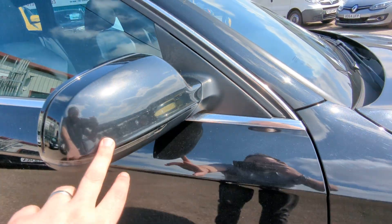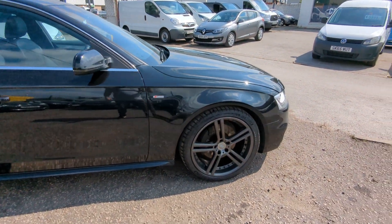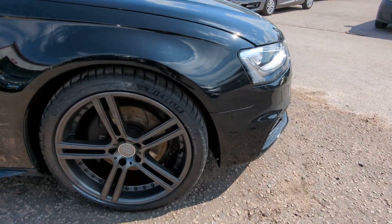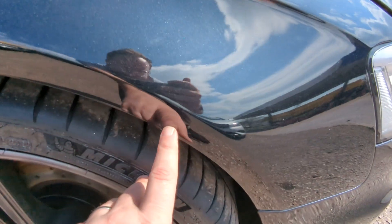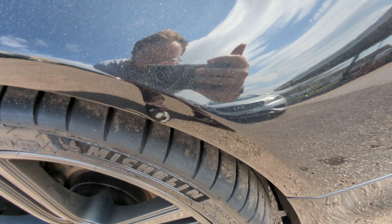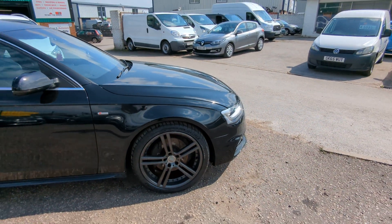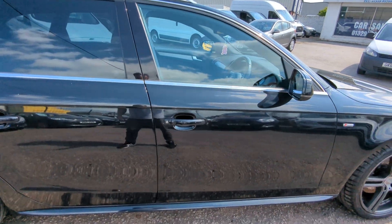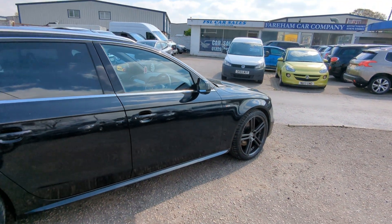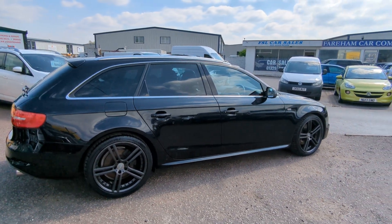S-line badges, indicators built into the wing mirrors. All the panels are nice and straight. I did spot the most minor — here it is — I'll try and get it in the light; there's a tiny, tiny little parking dent there, just there, might just be able to highlight it. It is minuscule, but that and that little bit of flaking on the grille was all I could really spot. A couple of minor marks on the wheels as well, but I do mean minor.